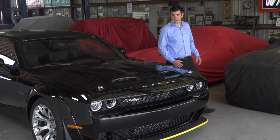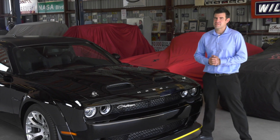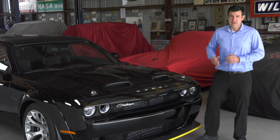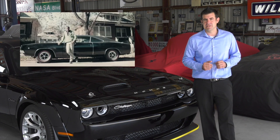People ask me, why do they call it the Black Ghost? Well, back in the early 70s, the muscle car racing era was at its peak, and there was nowhere it was more at its peak than in Detroit. Godfrey Qualls had a 1970 Dodge Challenger with a 426 Hemi engine.